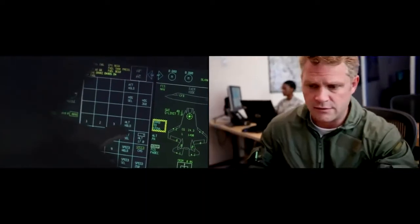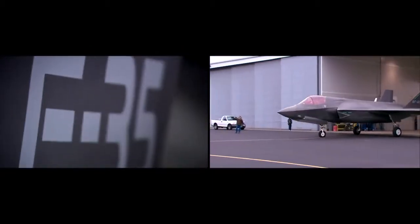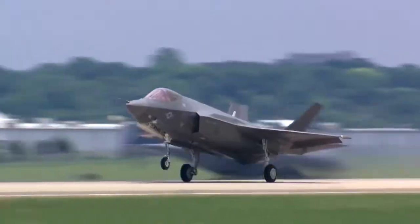The world's only fifth-generation multi-role fighter with complete interoperability for coalition operations, offering performance, sustainability, and reliability — bringing lethality and stealth to the battlefield. Virtually undetectable to an enemy that cannot hide.